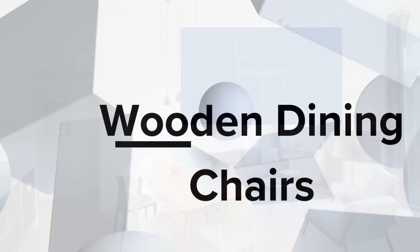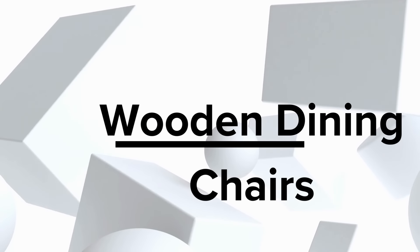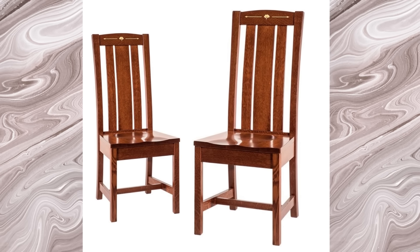Wooden dining chairs — embrace timeless charm with our wooden wonders. Crafted from the finest materials, these chairs bring nature's beauty to your dining table.